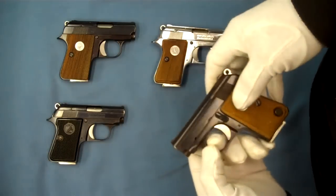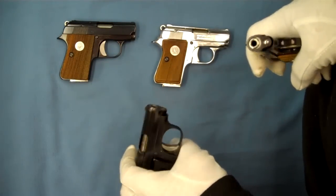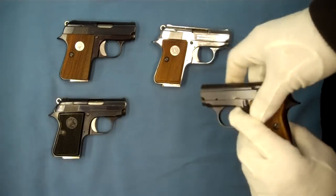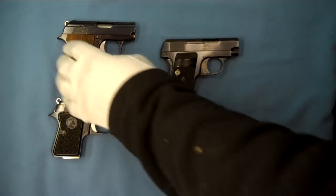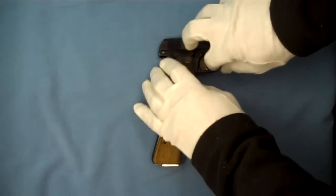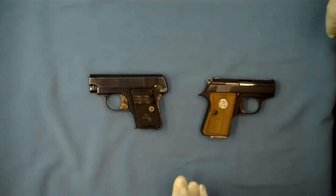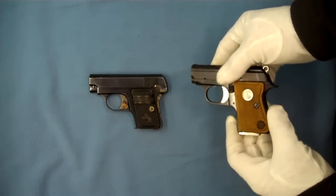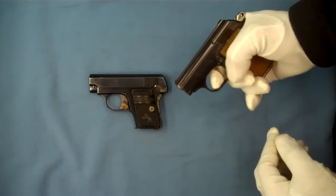These were offered either in 25 ACP, as this one here is, or in 22 short, like this one right here. Some of the functions that make these a little different from the Colt Model N — pulling those aside for comparison — you can see that the Model N, one of the reasons it was so popular, is that it had the grip safety and the thumb safety. On the Junior, there is no grip safety, but they do have the thumb safety, which is nice.